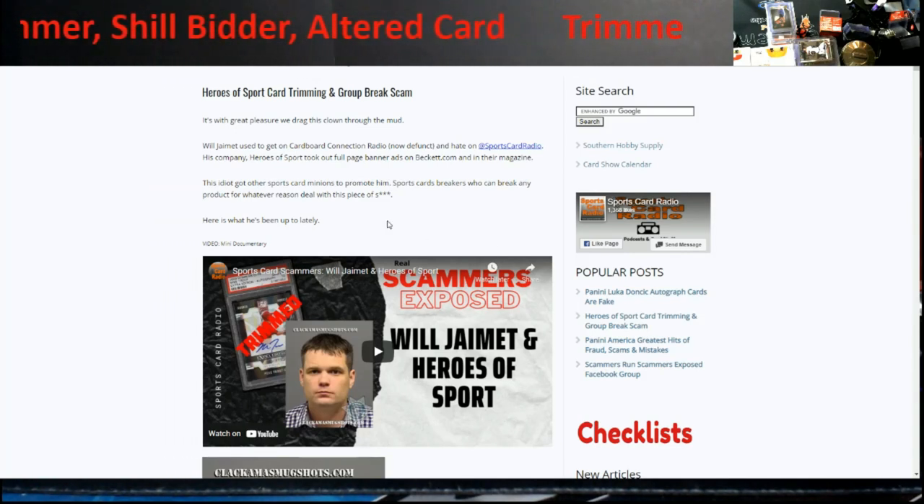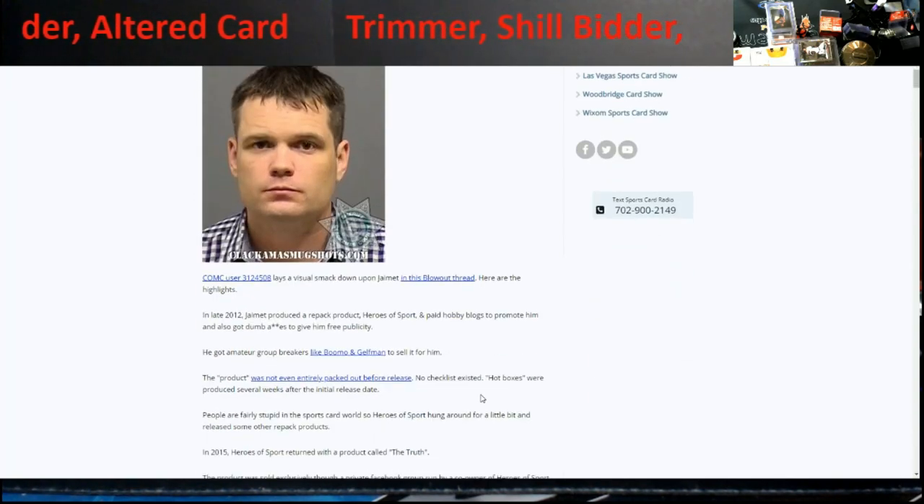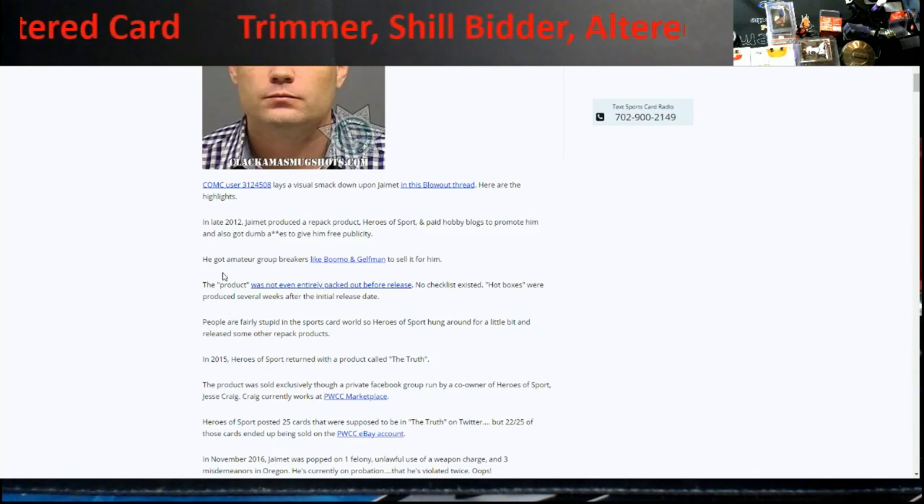If you're doing small repacks amongst friends — 10 or 20 spots — that's different. But when you're selling to breakers you really need a checklist. This happened around 2017-18. The guy bought his dad's auction house, it wasn't doing well, so he changed it to make his own repack product. If you're an old breaker from Breakers TV, you know who Boomo and Gelfman are — they premiered it. There was even a Beckett giveaway where a breaker won a Babe Ruth autographed ball.